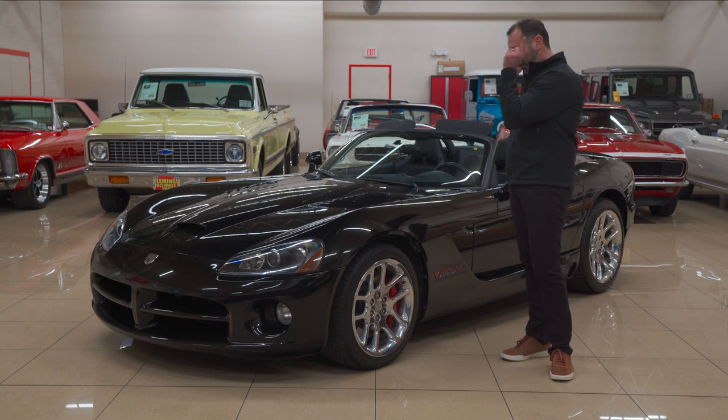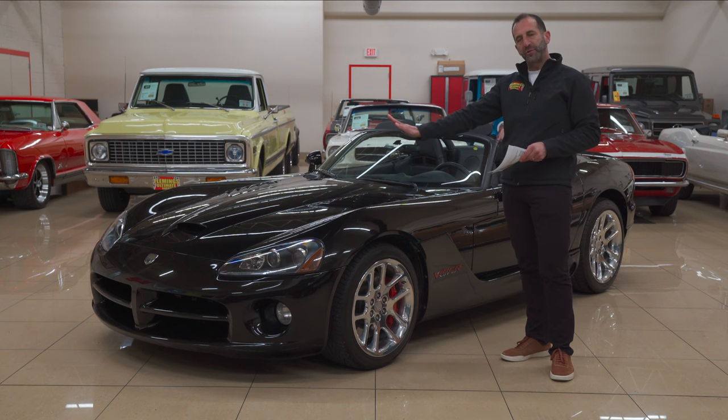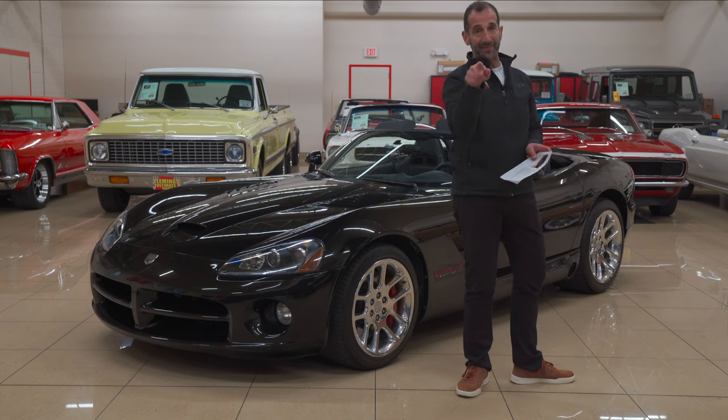On a more serious note, let's talk about rare, low mileage, collectability, and watching the price go up every year on these Vipers. And your question will be, well, how could Tony possibly know that? You're right — I cannot predict the future, but I have been watching the path and that's the way it's headed.